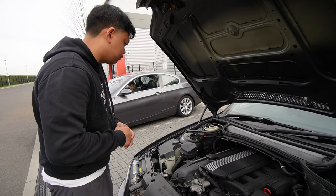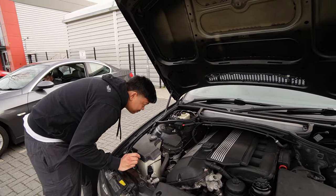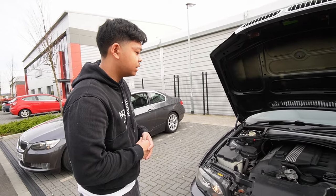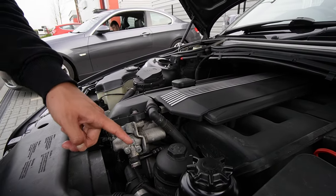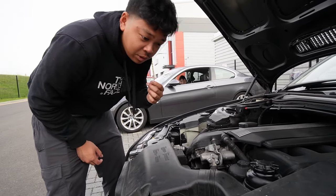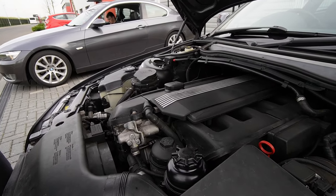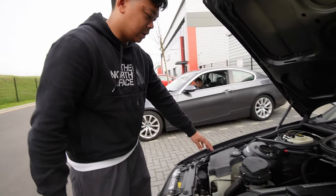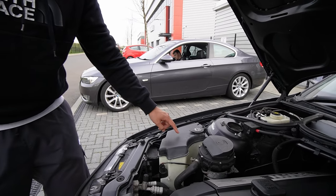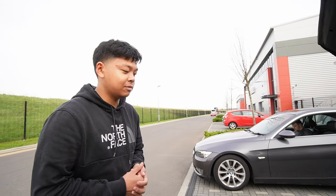Overall it's quite clean. The valve cover gasket is quite common on these - doesn't look like there's any oil leaking from it, I think it has been done once already in its lifetime. We have got slight oil mist from the VANOS line here. The expansion tank is also another common thing on these cars - they tend to crack, however this one was just replaced. We've also got some misting of power steering fluid coming out from the reservoir.